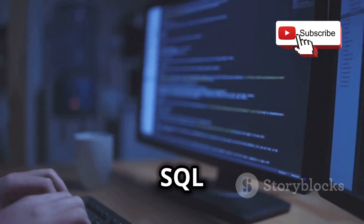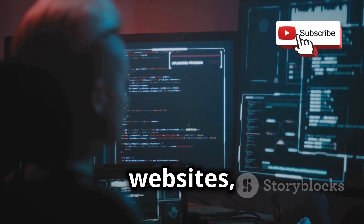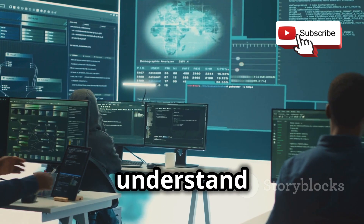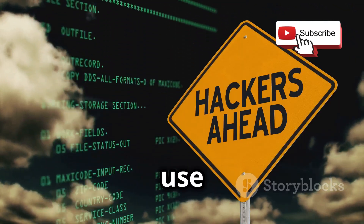We'll be using basic SQL commands and tools like SQLmap to demonstrate how SQL injection works. You'll learn how to identify vulnerable websites, craft your own SQL injection queries, and extract data from the database. The goal is to understand how these attacks work so you can prevent them. Remember, with great power comes great responsibility, so always use your knowledge for good.